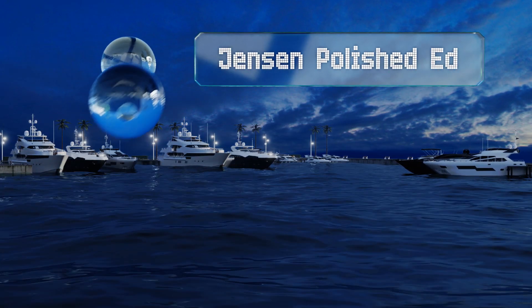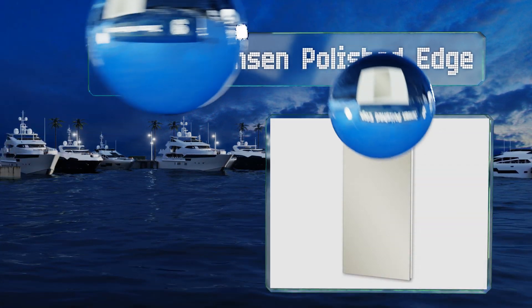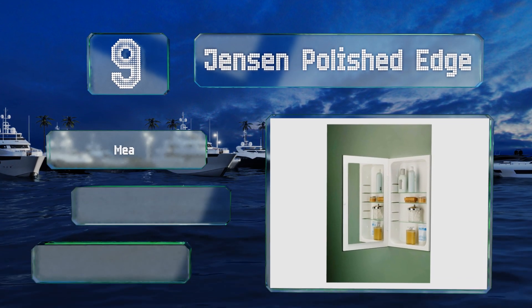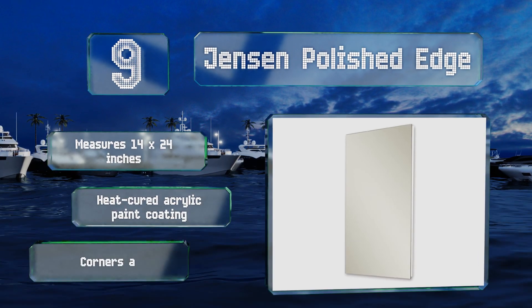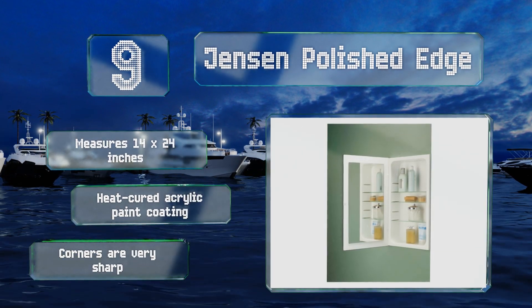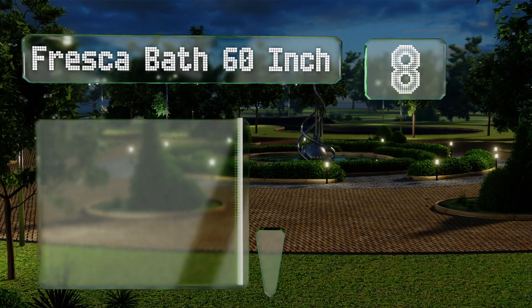At number nine, three adjustable height shelves and a frameless double mirror door make the Jensen Polished Edge a useful addition to your bathroom decor. It can be installed with the continuous piano hinge opening on either the left or right side. This one measures 14 by 24 inches and is equipped with a heat-cured acrylic paint coating, but note that the corners are very sharp.